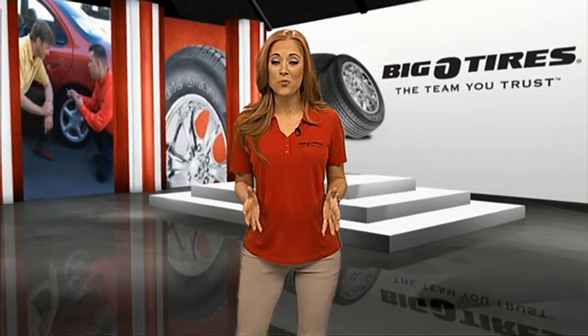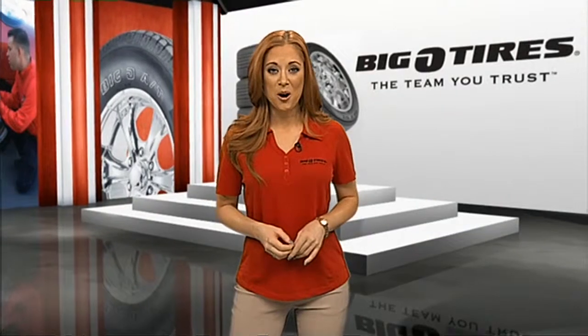Every tire sold has an alphanumeric tire code molded into the sidewall of the tire. These numbers are not just for your mechanic, but also for your knowledge on how to best use your car.